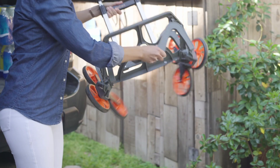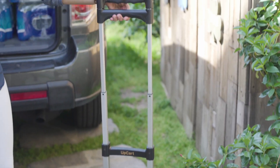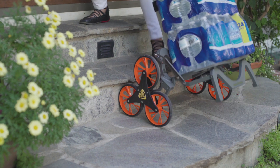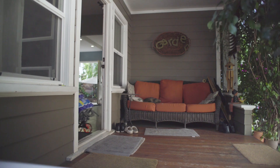Introducing the UpCart Deluxe, the all-terrain folding cart that is up for anything. Now you can effortlessly transport bulky items across difficult pathways — from stairs and curbs to grass and dirt — and do it all in a single trip.